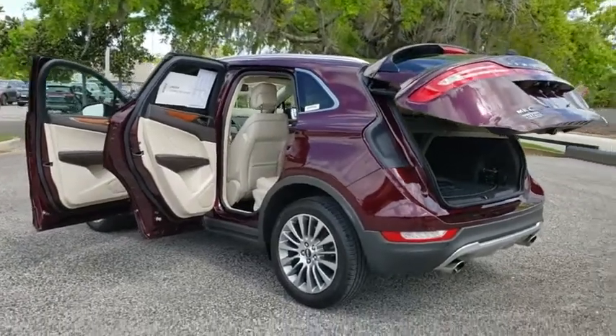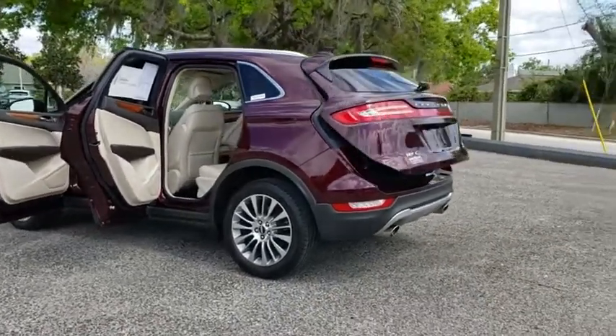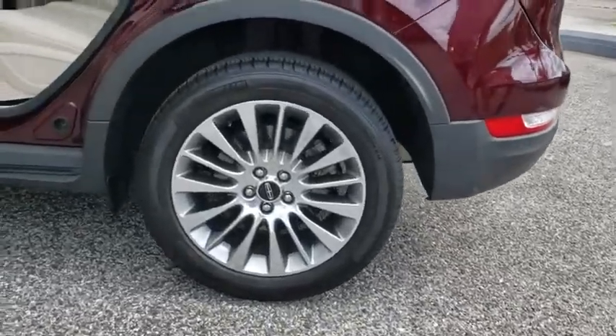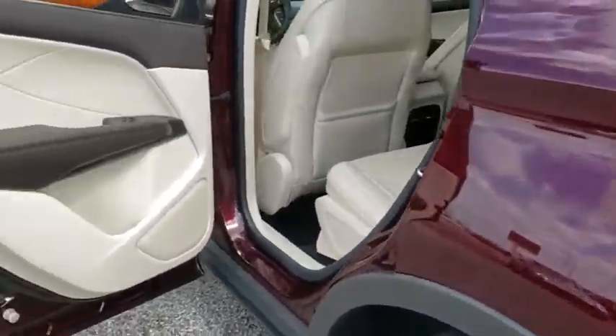Navigation system, Bluetooth, leather wrapped steering wheel, power steering, adjustable steering wheel, keyless start, four-wheel disc brakes, cruise control, auto dimming rearview mirror, aluminum wheels.